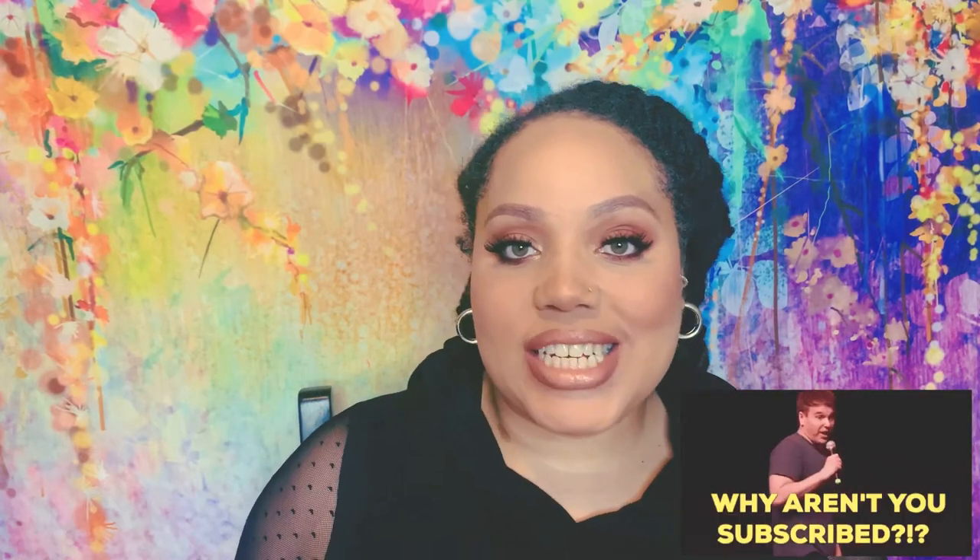Hey guys, I wanted to talk to you about some 2020 designer releases. I haven't really talked to you guys about them, so I figured, hey, why not? Some weren't much to write home about and some were, so let's just jump right into this.